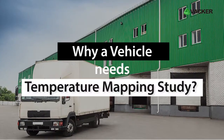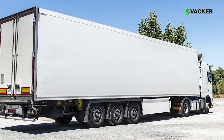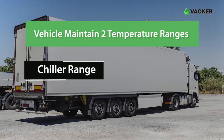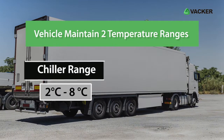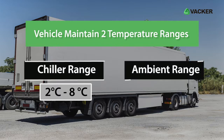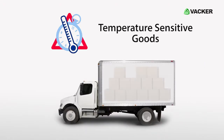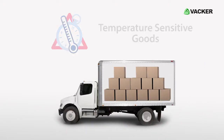Why does a vehicle need a temperature mapping study? Vehicles basically maintain two temperature ranges: the chiller range, 2 degrees Celsius to 8 degrees Celsius, and the ambient range, 15 degrees Celsius to 25 degrees Celsius, depending on the type of temperature-sensitive goods they transport.